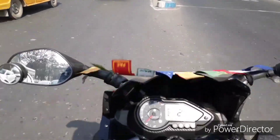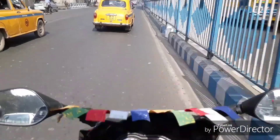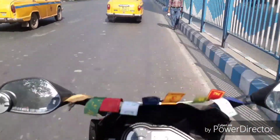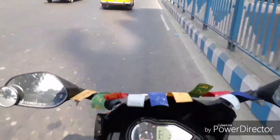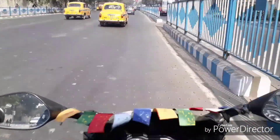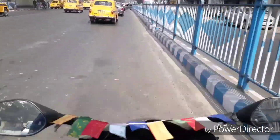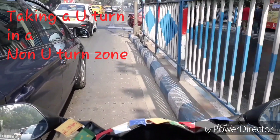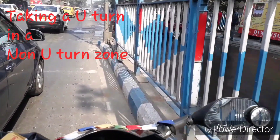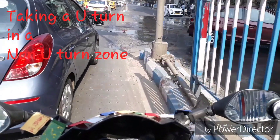See, he is coming with a cycle from the opposite side — can you believe it? I'll maintain this lane because I need to turn right, not from this signal but from the other signal. And here goes our hero — he's taking a U-turn in a non-U-turn zone. My god, hats off to you, sir.